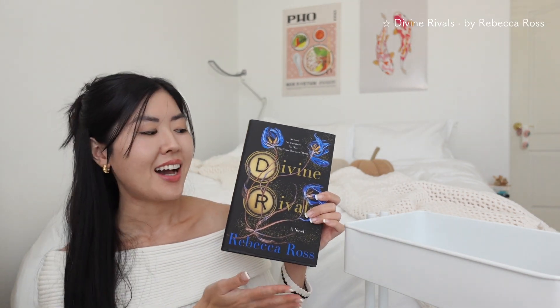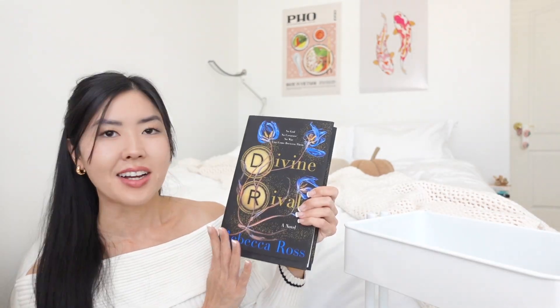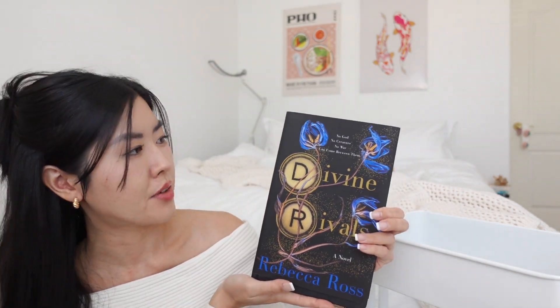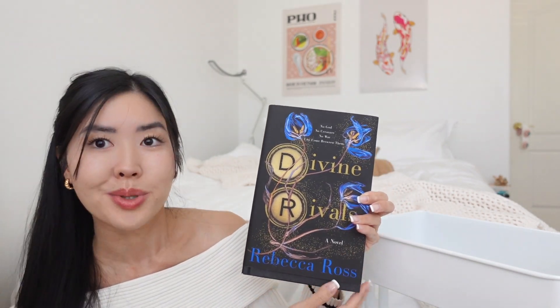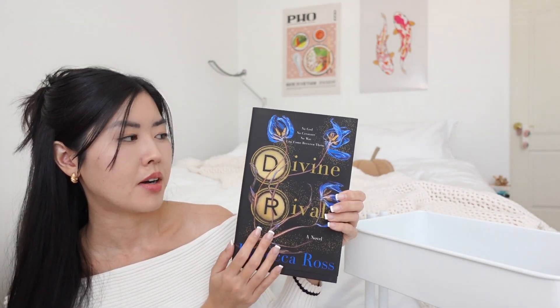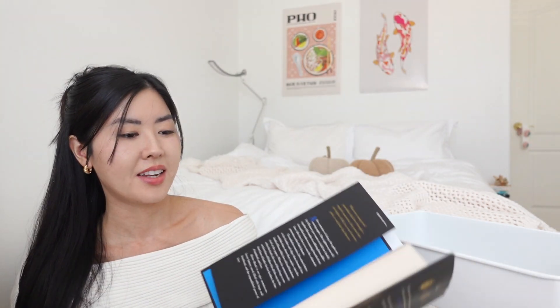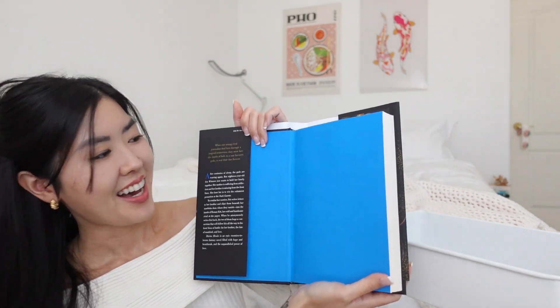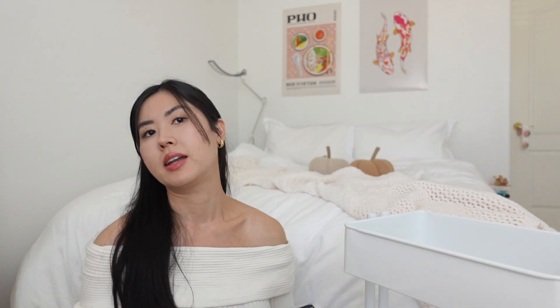The first book I'm most excited to read is *Divine Rivals*. I'm sure you've seen it all over BookTok — it's been blowing up so much lately. The cover is gorgeous; I love the black with the pop of royal blue. It has this beautiful matte material and when you open it up there's a bright blue interior.